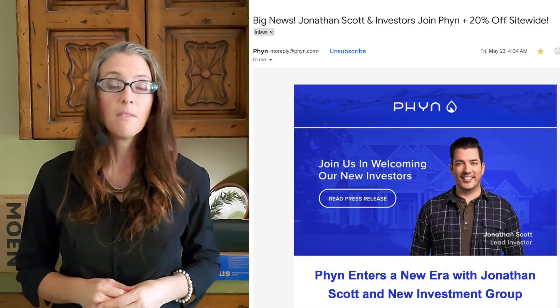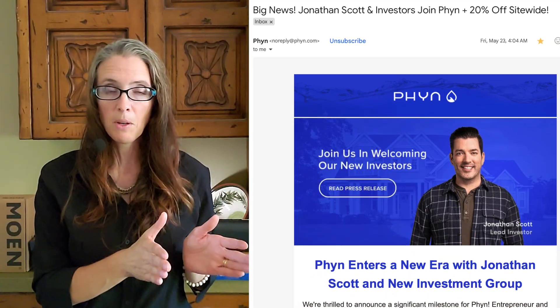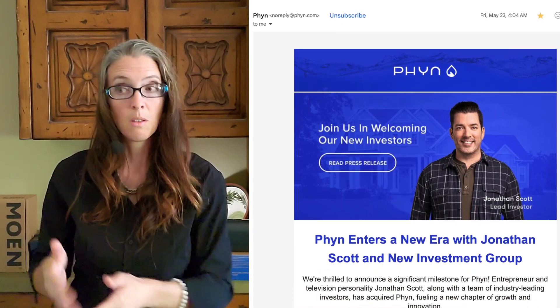Finn Plus also had a shakeup. In May of 2025, it was announced that they are no longer affiliated with Belkin and have a new set of investors, with the lead investor being Jonathan Scott. Hopefully this brings Finn some new momentum in the market.